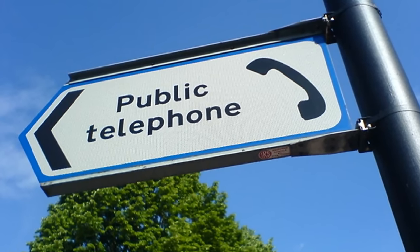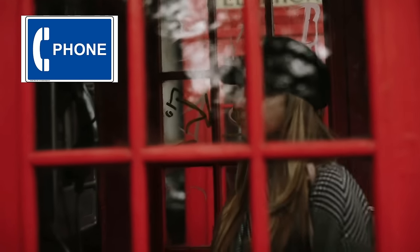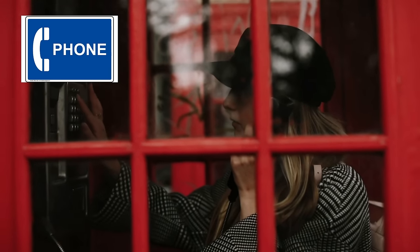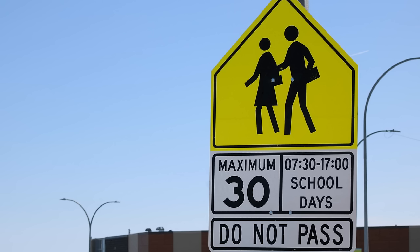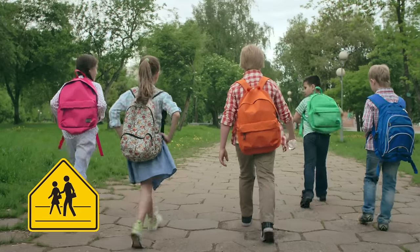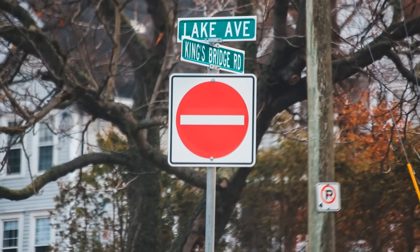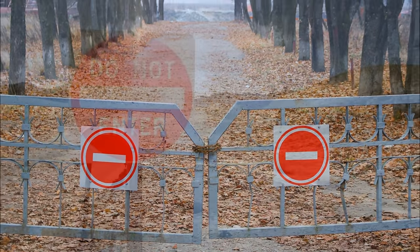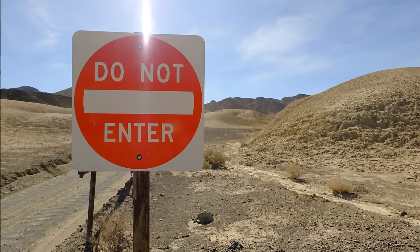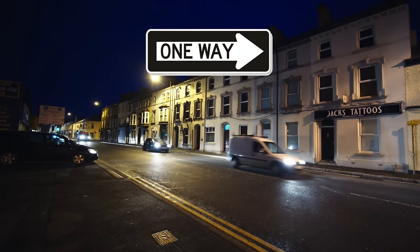Public telephone. There will be a phone you can use nearby when you see this sign. School crossing. You may cross the street to go to school here. Do not enter. You can't go that way. You can only go in one direction when you see this sign.